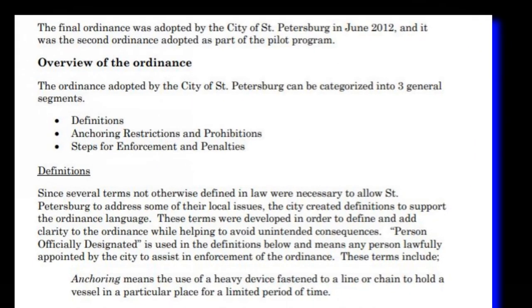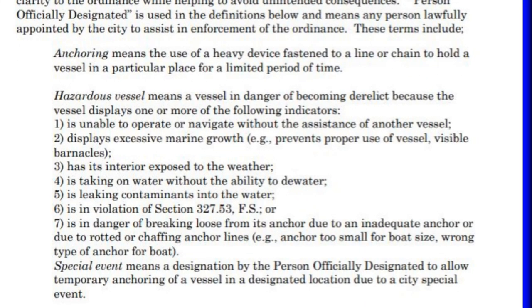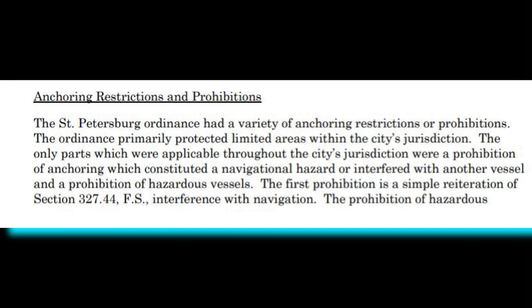Different municipalities had different takes on this. St. Petersburg, Florida said a hazardous vessel is one that is unable to navigate, displays excessive marine growth, has its interior exposed to the weather, is taking on water, leaking contaminants, or is in danger of breaking loose. So they're looking for boats that don't appear to be used on a regular basis — it comes down to not wanting the boat to be a navigational hazard or a derelict vessel.